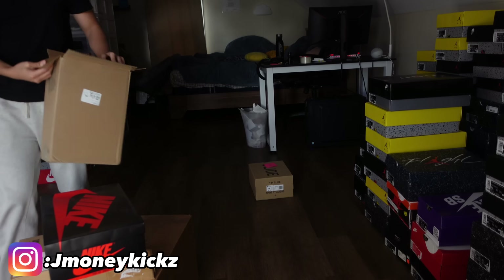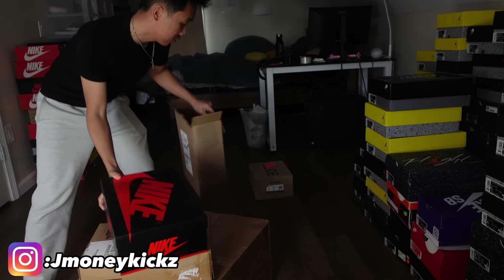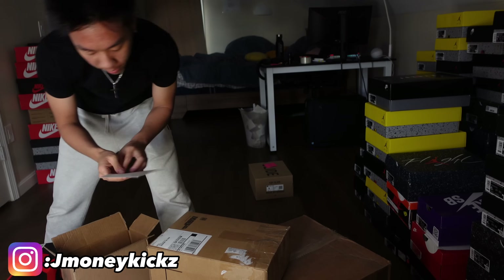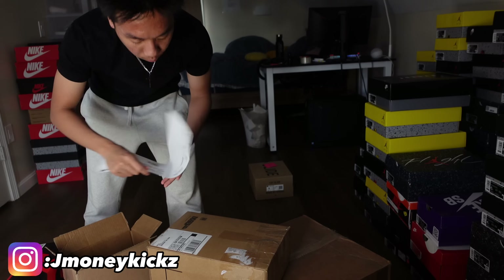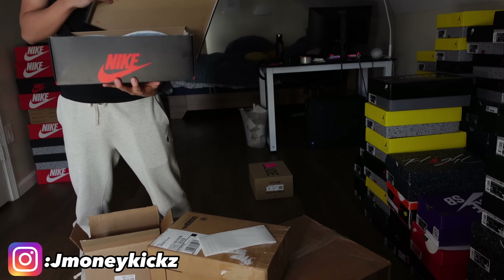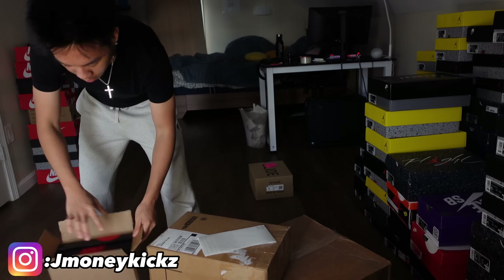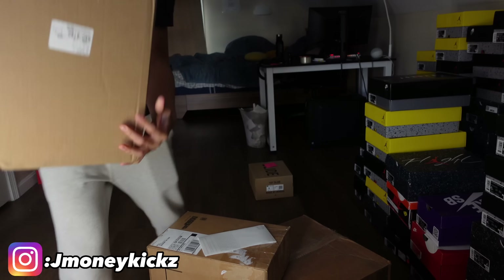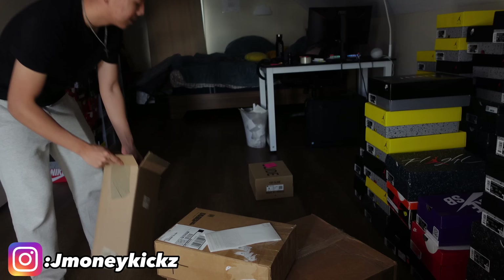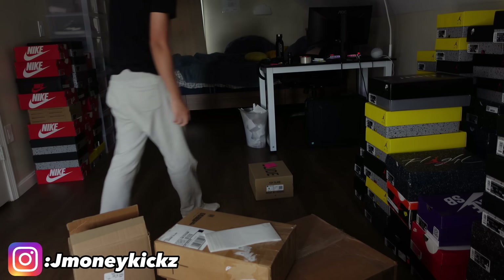A good tip for you guys: always reuse the shipping boxes. Always reuse the shipping boxes because you save so much more money in the long run. Definitely reuse them unless the box is completely destroyed. That's what I always do.